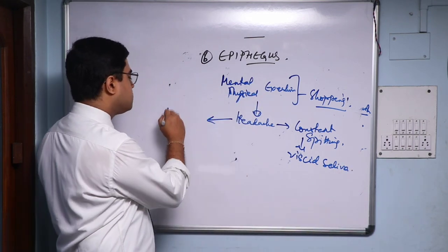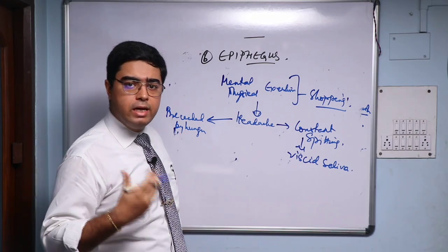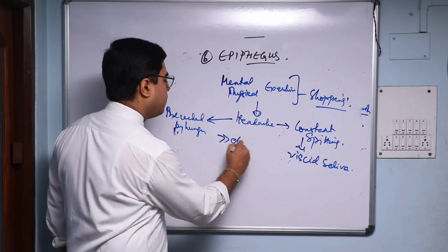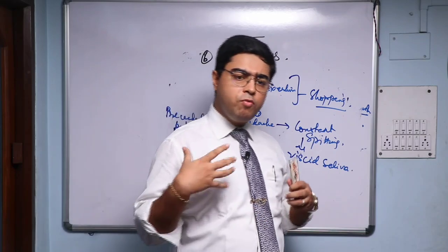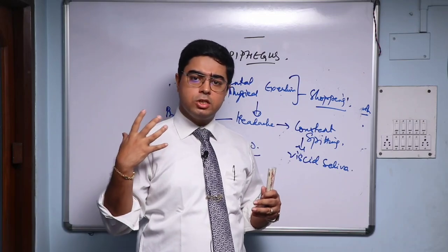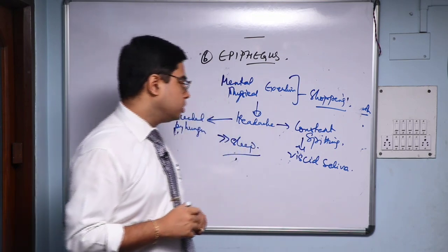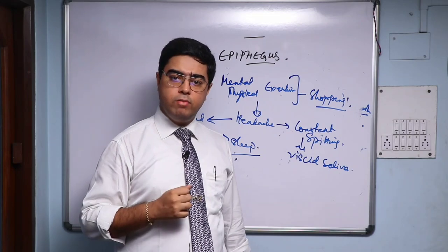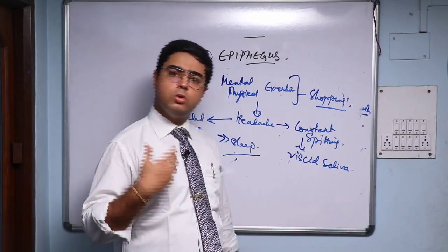The headache of Epiphagus is preceded by hunger — a lot of increased appetite and increased hunger before the headache of Epiphagus. They are generally better by a good night's sleep. Even if you don't have this full picture, think of someone who is constantly doing physical as well as mental exertion — an outdoor job with constant mental overexertion — coming down with an acute headache. Epiphagus will take care of that headache just on the basis of etiology. If you also have a lot of saliva formation and constant spitting, think of Epiphagus.